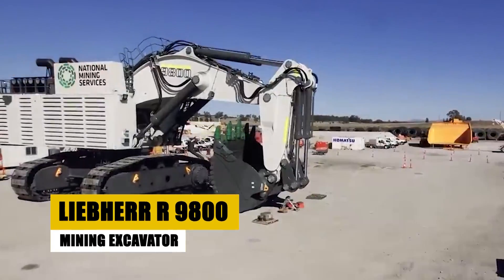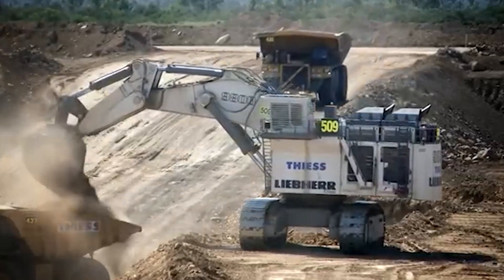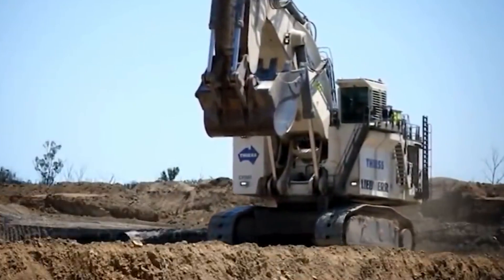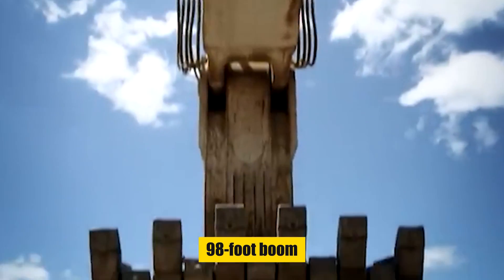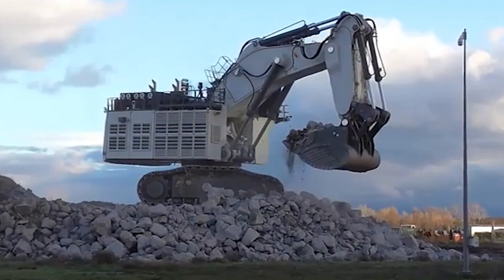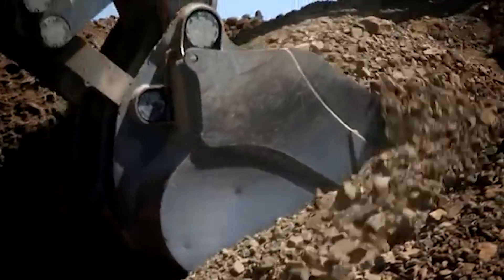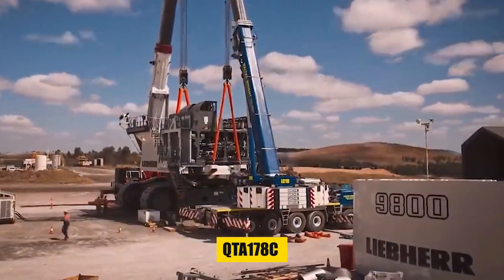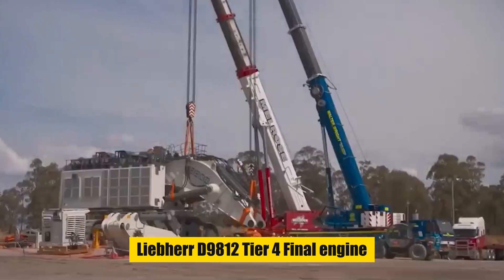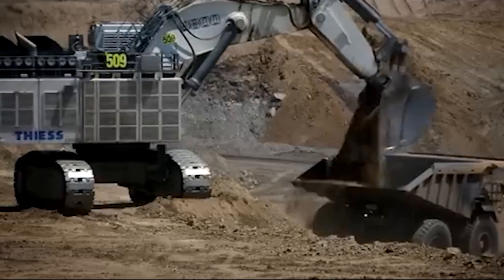Next up is the Liebherr R9800, a hydraulic excavator that's something out of a Transformers movie. The Liebherr R9800 stands as a true titan in the mining world, weighing a staggering 810 tons and towering with a 98-foot boom. Powered by either a Cummins QTA 178C or a Liebherr D9812 tier 4 final engine, both delivering a robust 3,600 horsepower, this behemoth can conquer the toughest terrains with ease.